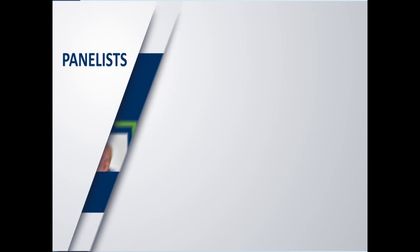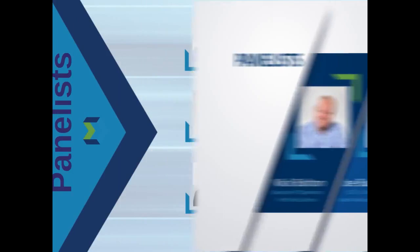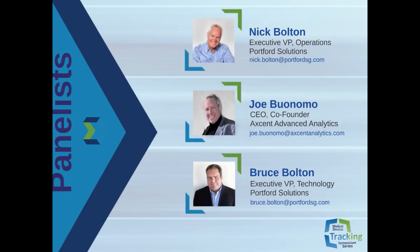We've assembled a great collection of panelists, all with deep domain knowledge in systems engineering. Our guest panelist brings many years' experience in regulatory compliance covering both medical devices, biotech, and pharmaceuticals, and has served as a consultant for the FDA during the development of the original 21 CFR Part 11 specification project.